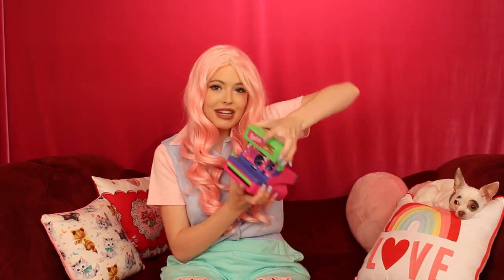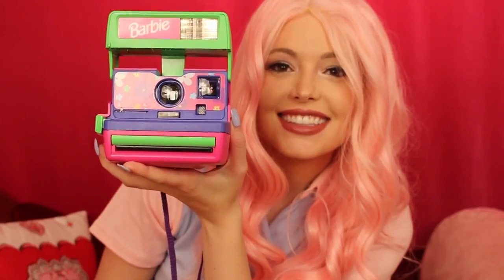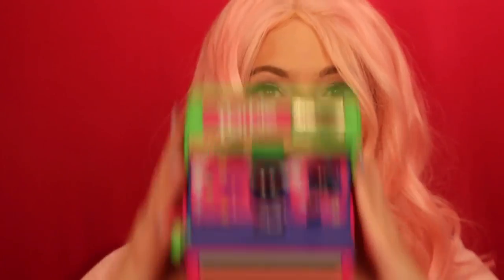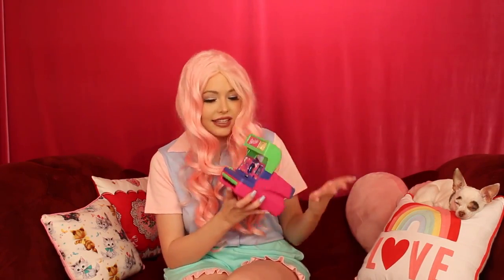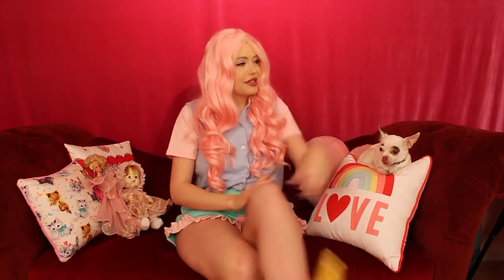I almost forgot to show you my Polaroid Barbie camera. This is from the 1990s — I think I actually had one similar to it. I had seen one on Depop that I really wanted, but the seller wanted a little more money than I wanted to spend. So I went on eBay and found it for $35 with $10 shipping. The camera works great, it's so cute. I love it — it is exactly as I remembered.